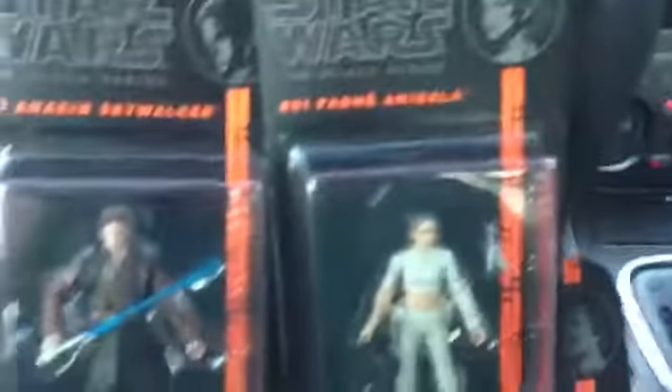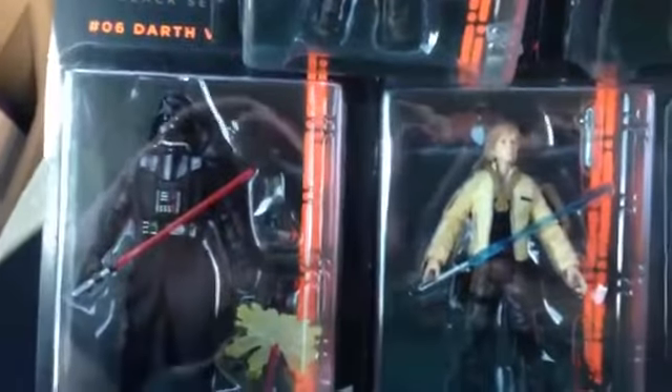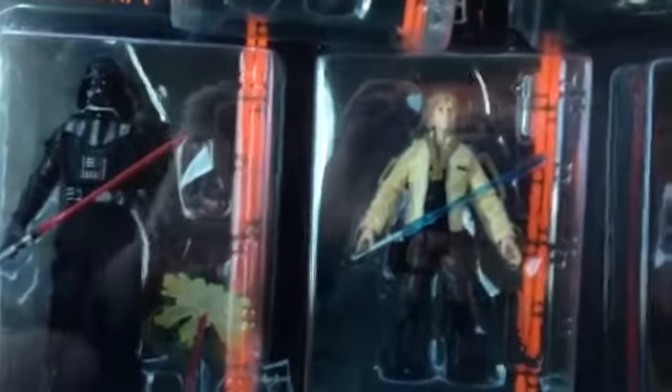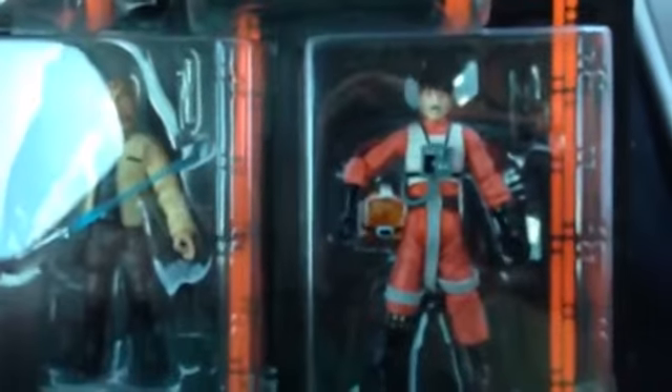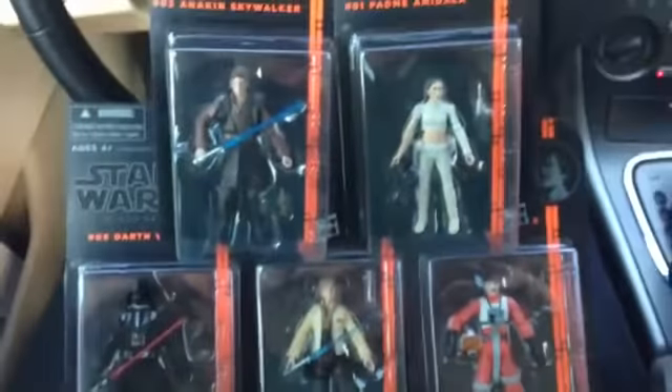And I also got some 3¾-inch figures: Anakin Skywalker and Padmé Amidala, and Darth Vader and Luke Skywalker in Yavin Ceremony outfit, and Biggs Darklighter. Really, really awesome — so excited I finally found these figures, they look really, really cool.